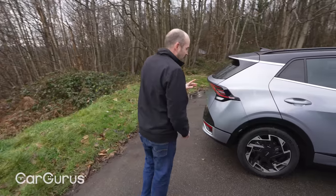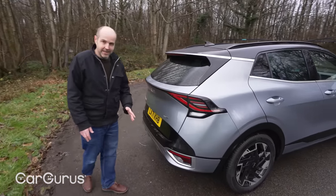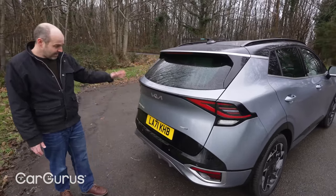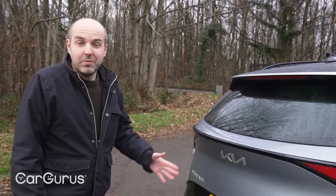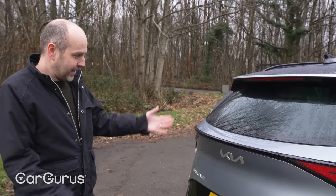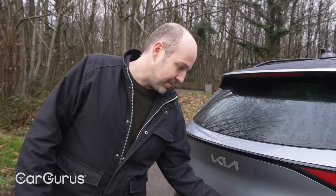Going back to the design, the favourite part is around the back. Look at these rear lights and the way they curve round — clearly very much inspired by the EV6 electric car, but it translates very well to an SUV body. Just to think as well, this is a brand that not all that long ago was known for building budget cars, and yet here we are with a Kia looking like this and a great big Kia badge slapped across the back. Certainly nothing to be embarrassed about.